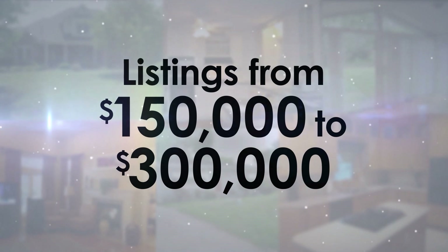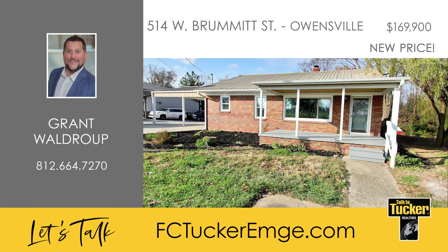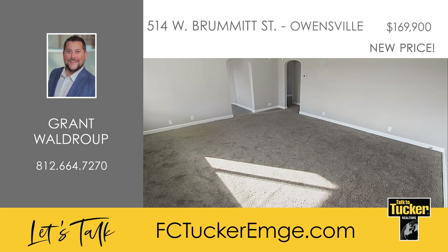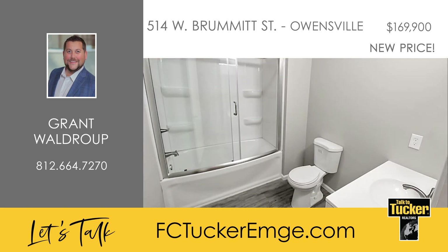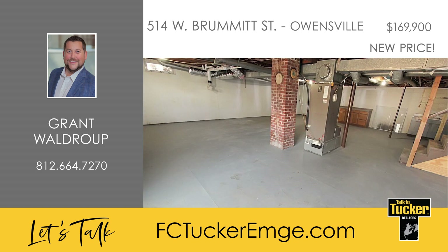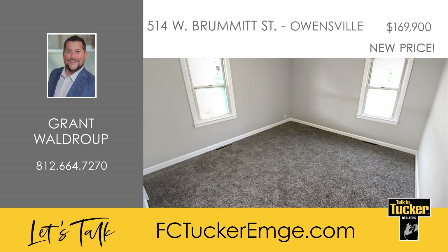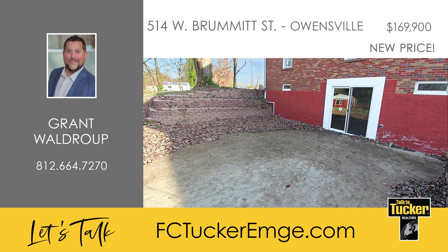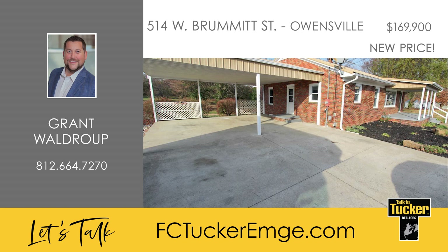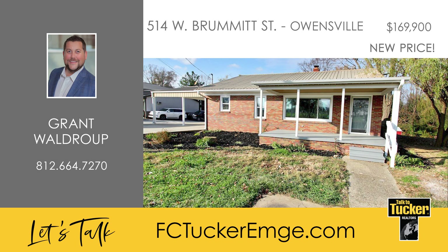And now, homes from $150,000 to $300,000. This is a once-in-a-lifetime opportunity to own this remodeled three-bedroom, one-bath brick ranch with a walkout basement sitting on a large lot. Walk into the home, you'll see the newly painted interior and new flooring throughout. The kitchen is brand new and features white cabinetry, a tiled backsplash, stainless steel appliances, and a dining area. The full bathroom is also fully brand new and offers a wide tub and shower combo with glass doors. The basement has been waterproofed and offers lots of possibilities. Features of the home include a high-efficiency HVAC, a newer water heater, all-new plumbing, and replacement windows throughout. A huge patio off the walkout basement, a carport, and a detached garage in the back offer lots of storage and entertaining space. Talk to Grant Waldrop at 812-664-7270.